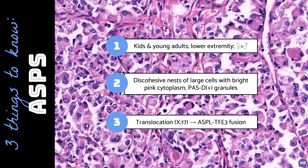About half the cases are focally positive for desmin, which is a potential pitfall if a skeletal muscle neoplasm or PEComa is in the differential.